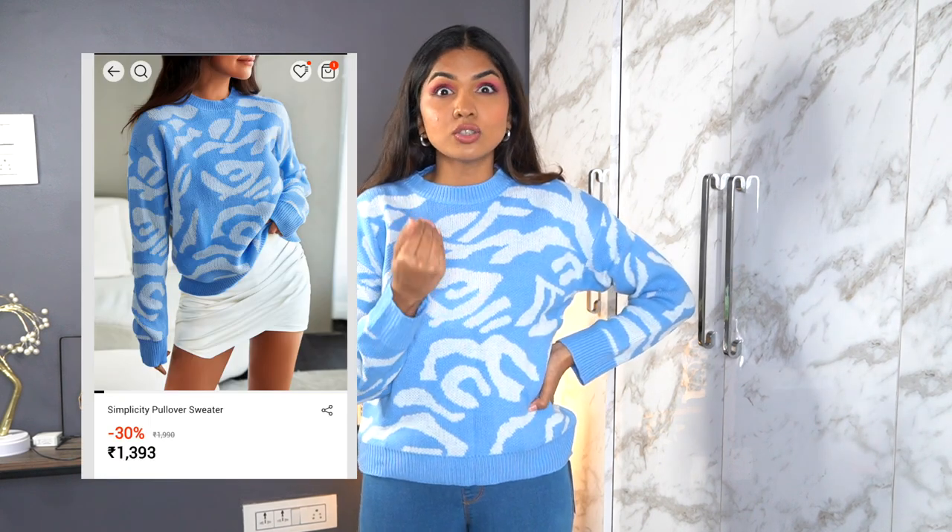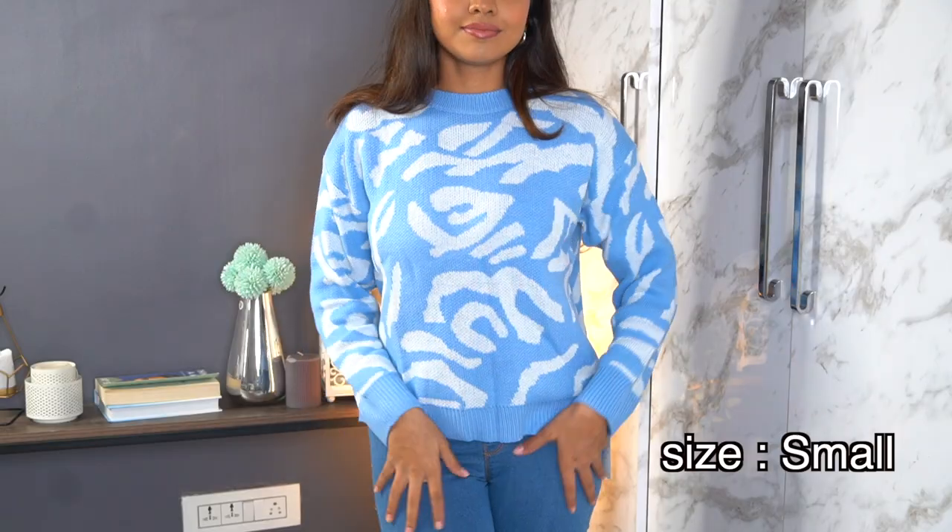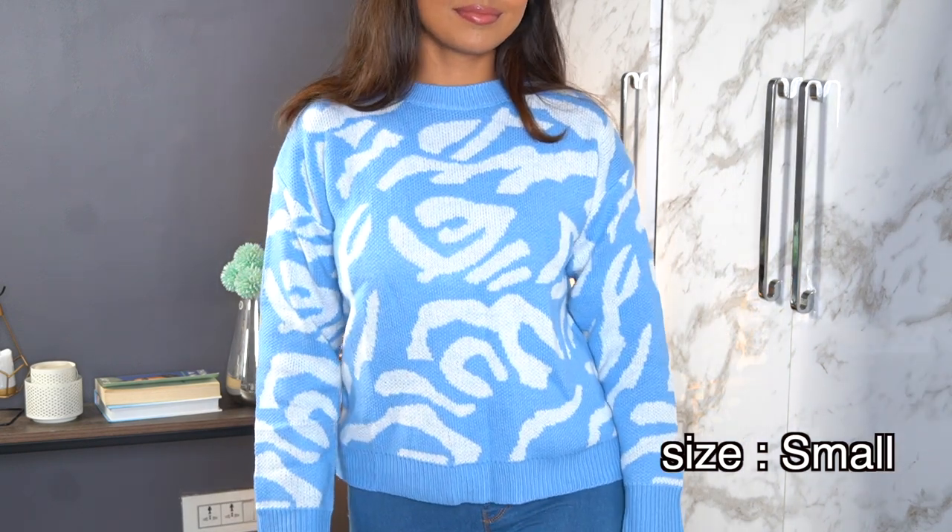This next sweater gives me school-uniform vibes for some reason, though I can't quite pinpoint why. Overall it's really cute and would be perfect for college. It's not very thick, which is actually great for those winter days where it's freezing cold in the morning but by afternoon the sun is out and you're sweating — this one gives you that balance in between.